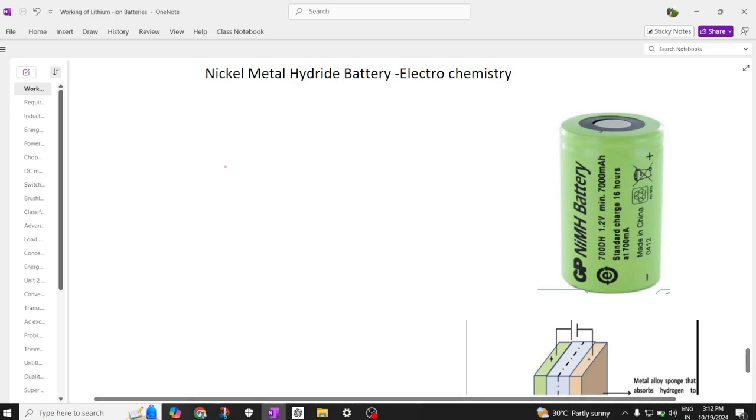Today we are going to learn about the next rechargeable battery category: nickel metal hydride batteries. This is how a nickel metal hydride battery looks physically — the top is the positive terminal and the bottom acts as the negative terminal, similar to a lithium-ion battery. The operating voltage is 1.2 volts and the ampere-hour rating is 7 Ah, or 8.4 watt-hours when multiplied by the voltage.